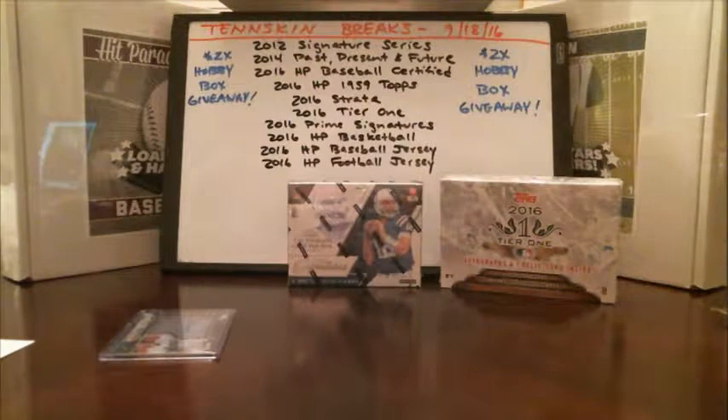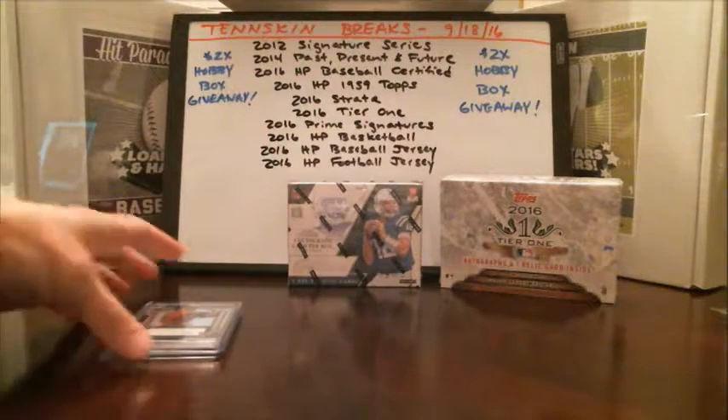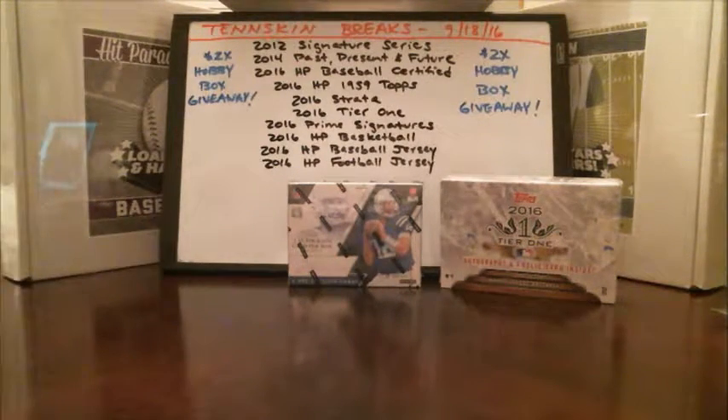Alright, and that's going to do it for Strata. We're still looking for a couple of Chris Sale autos, but still looking for that major, major hit. We will do this again next weekend — it's already on eBay now, it'll end Saturday night and we'll break it Sunday. Congrats to the Giants and the Astros, and we'll get those cards out to you guys tomorrow.